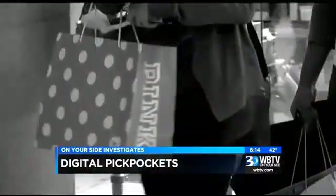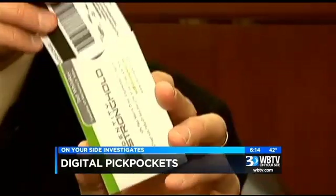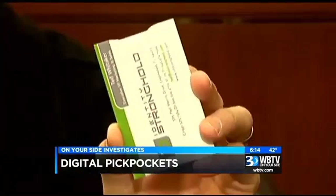Scary, but the good news is there are ways to protect yourself. CMPD teamed up with Identity Stronghold, and in March they'll be handing out 5,000 of these protective devices. All you have to do is put your card inside, and you're protected — it's that simple. You can also find these devices online for next to no cost, a cheap investment that can keep you and your bank account safe.